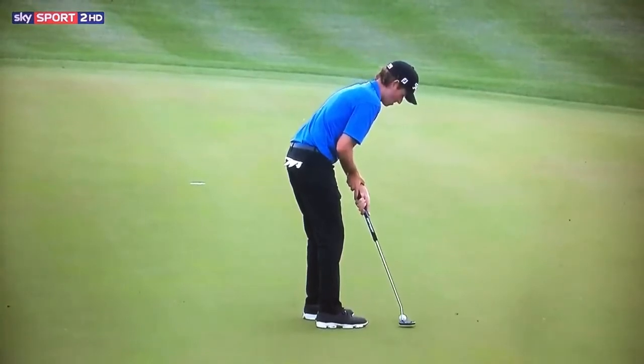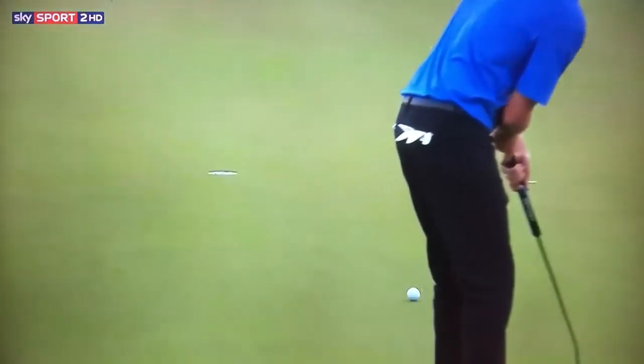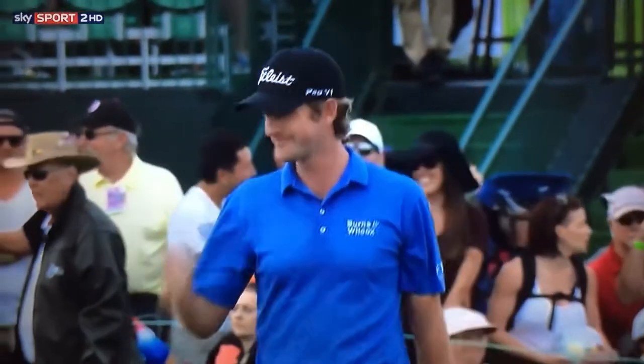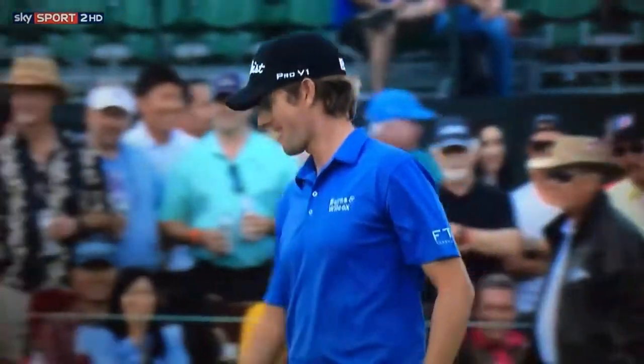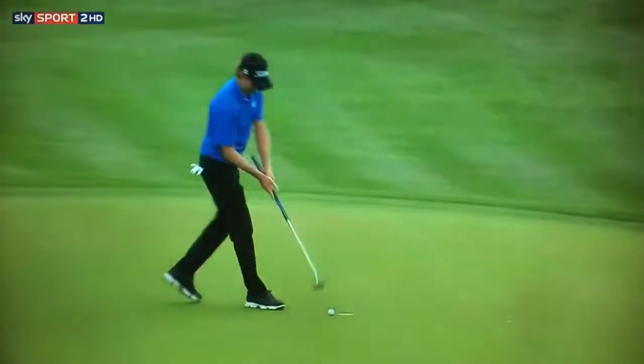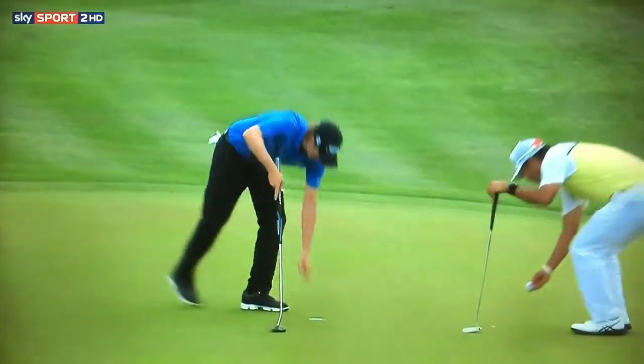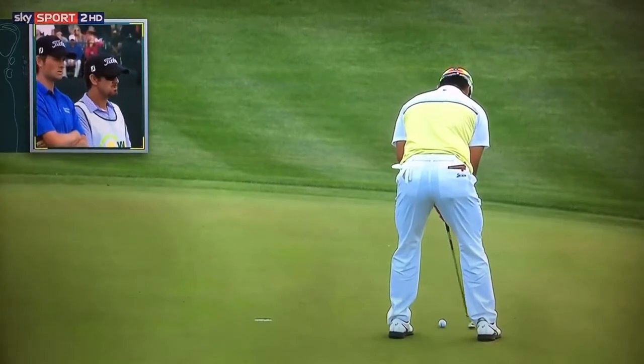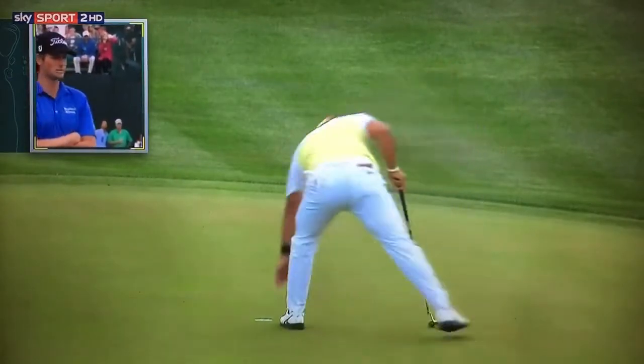And this is for the victory. Short on the first extra hole. Now it's gone the other way again. Wow. That is tough to read down that hill. Feet away from extending. There we go.